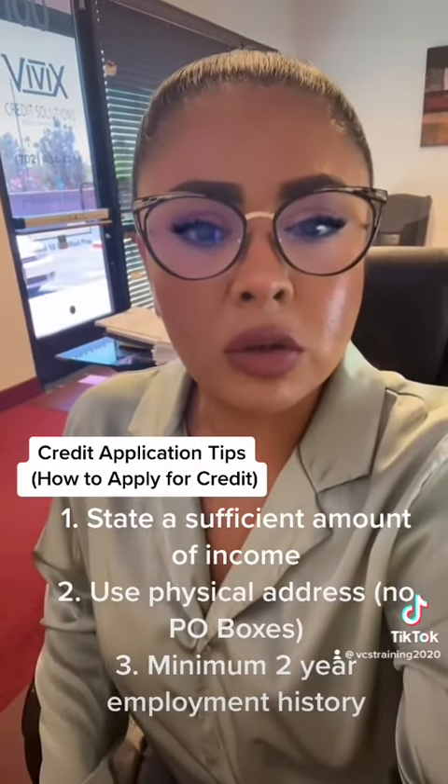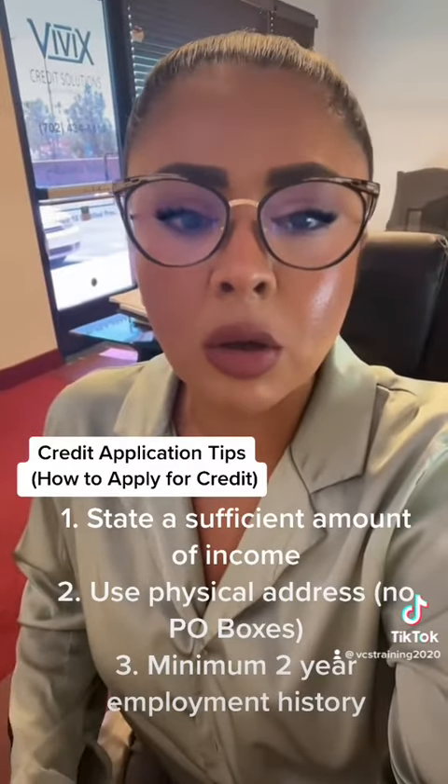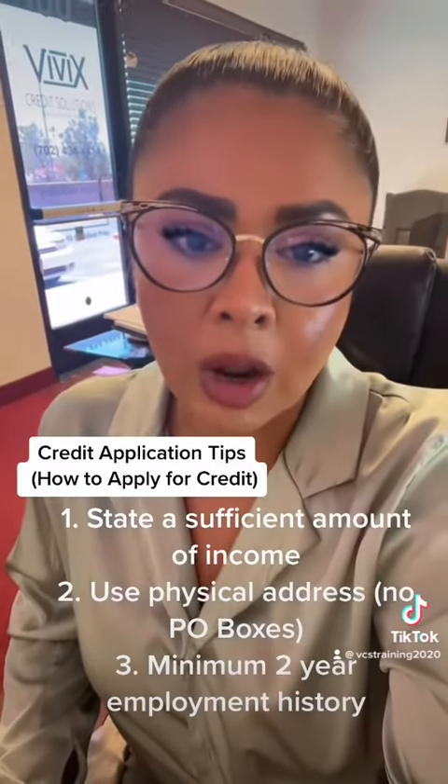Tip number two: you have to put a physical address on your credit application — no PO boxes, no virtual addresses. You can get declined by not using a physical address on your application.